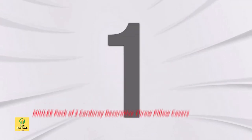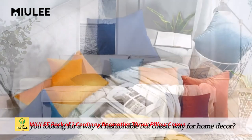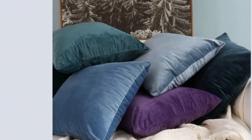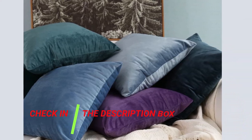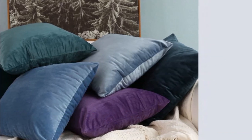Number 1: Miuli Pack of Two Corduroy Decorative Throw Pillow Covers. The Miuli set of two corduroy decorative throw pillow covers has a sweet boho striped pattern and is constructed of soft, comfy corduroy fabric. The covers include a smooth concealed zipper for simple insertion and removal, and they are neatly stitched without any loose threads.